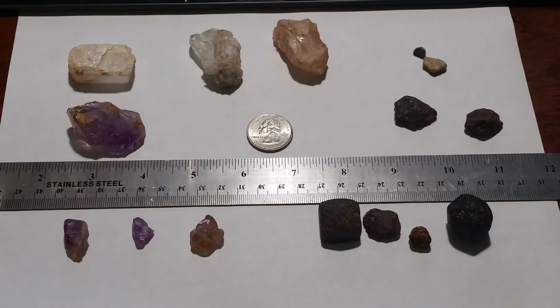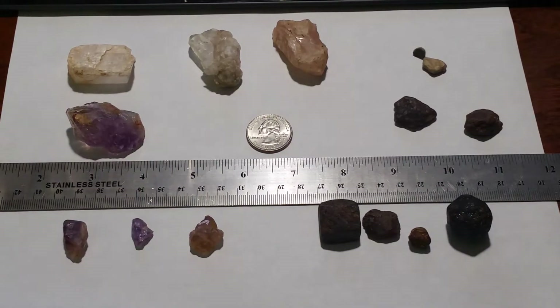Some of you might be wondering why the hell I like going to North Carolina. Well, here's what I'm going to show you. Down in North Carolina, especially in the western part, there are lots of mineral deposits.